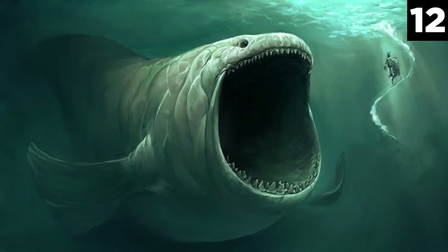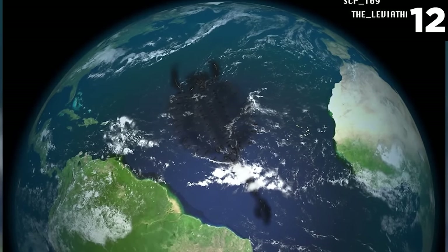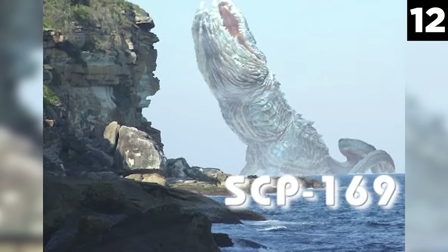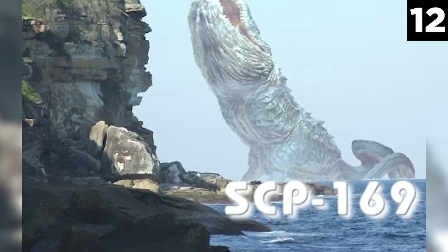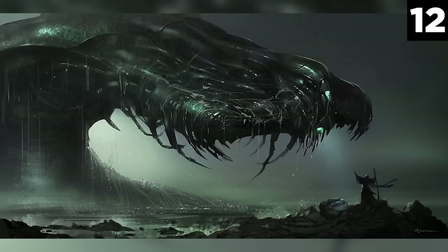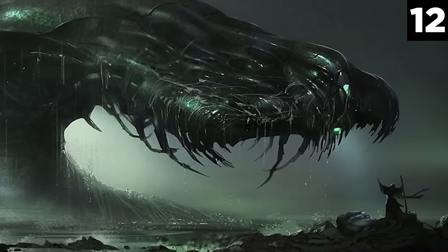Number 12: SCP-169. This Keter is huge and will likely never be contained. SCP-169 is an infamously dangerous creature to anyone who has sailed the ocean blue — for the longest time, it was thought to be nothing but legend. SCP-169 is estimated to be about 2,000 to 8,000 kilometers long. The pre-Cambrian-era creature remains a mystery. While not as violent as others, the dormant leviathan may affect global issues including rising sea levels, and its size ensures it will likely never be contained.